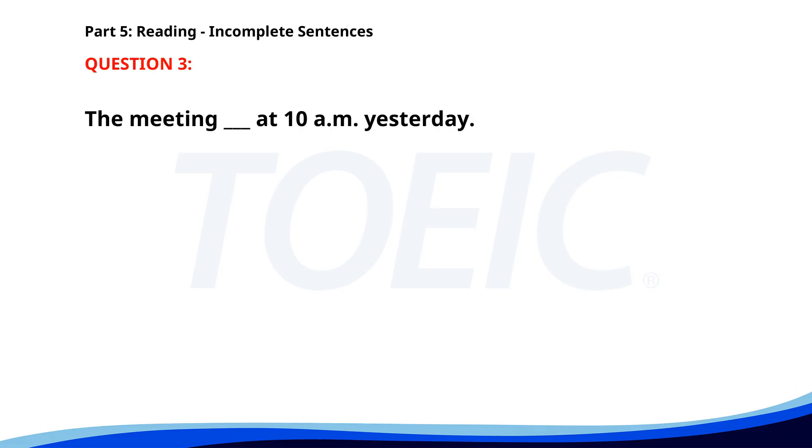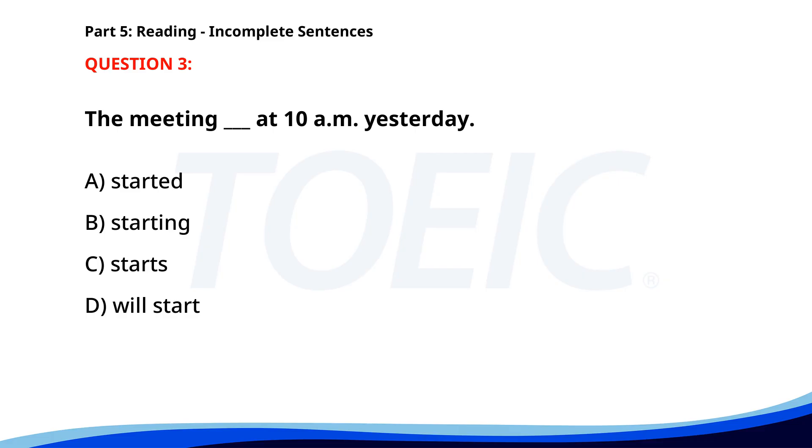Number 3. The meeting ___ at 10 a.m. yesterday. A. Started. B. Starting. C. Starts. D. Will start. The correct answer is A: Started.